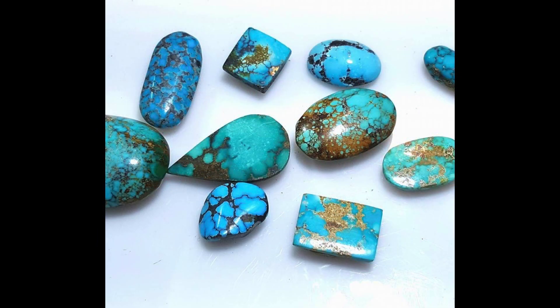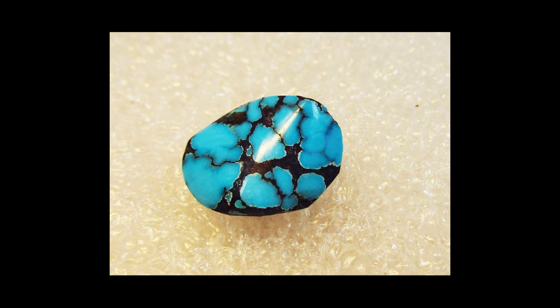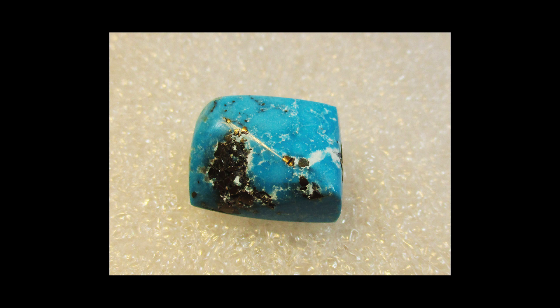Though its name means 'Turkish stone,' turquoise is found not just in Turkey but in Iran, Turkistan, and the American Southwest. Some of the best turquoise specimens still come from the Sinai Peninsula. The first stones to arrive in Europe actually came from Iran but had to pass through Turkey to get there.